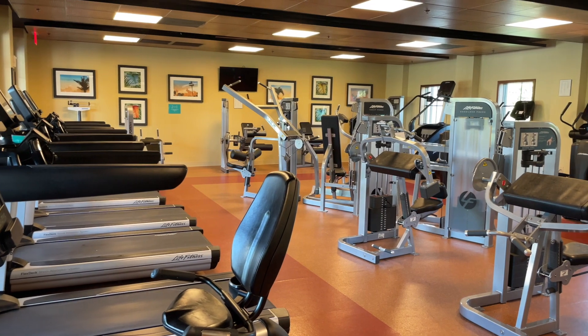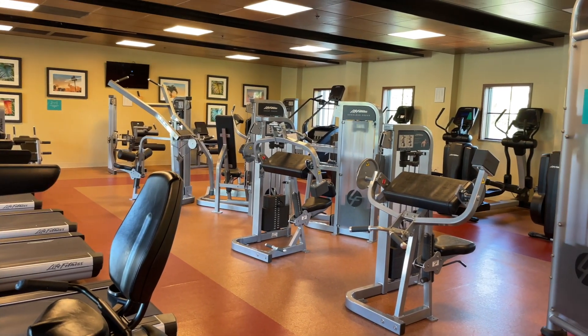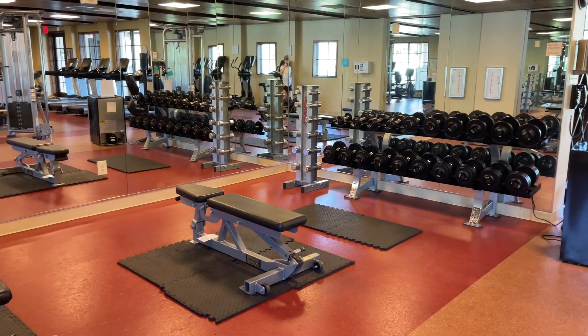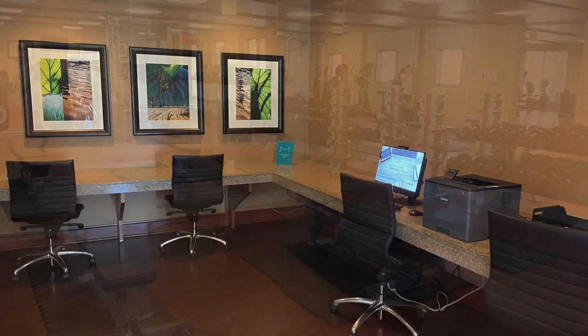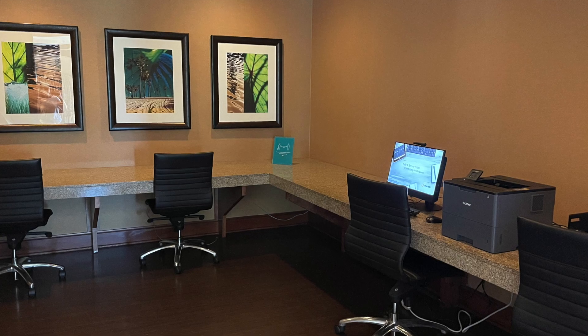The hotel has a large, fully equipped gym complete with a variety of machines and free weights. The business center is located above the lobby and was equipped with two computers and a reliable printer.